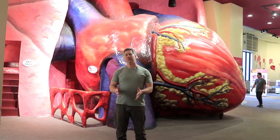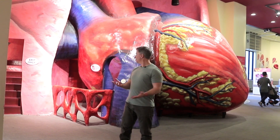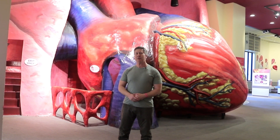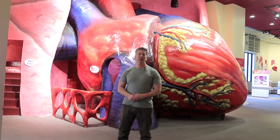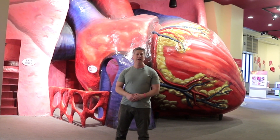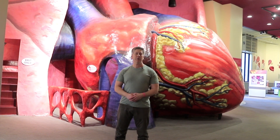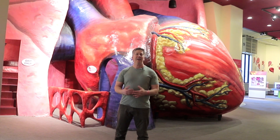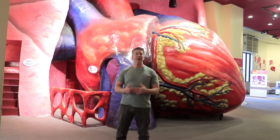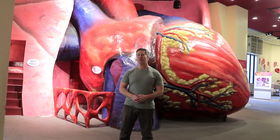The giant heart is not a literal heart, but it is a 40 to 1 model that is relatively anatomically correct. It was originally opened in 1953, when it was called 'The Engine of Life,' and it was intended to be a temporary exhibit only for six months. But it was so popular with the public that the museum decided to make it permanent, and it's since become an iconic fixture of this museum — one of the rites of passage for pretty much any school child who grows up in the city.